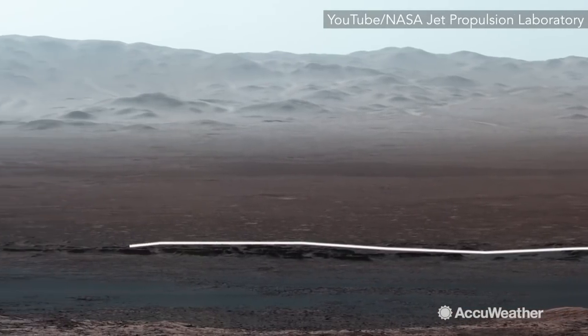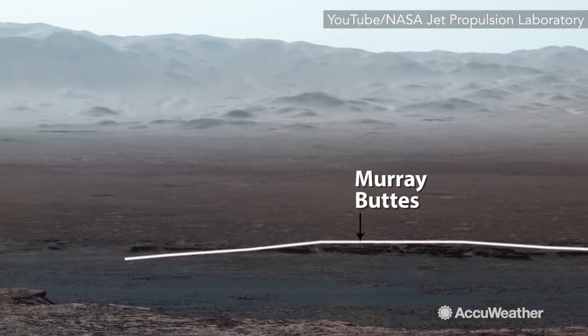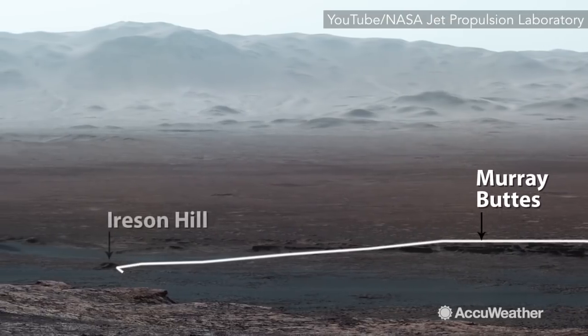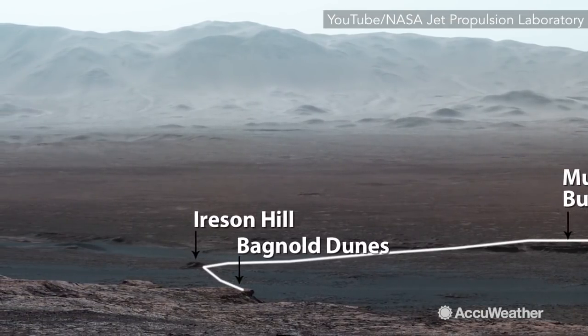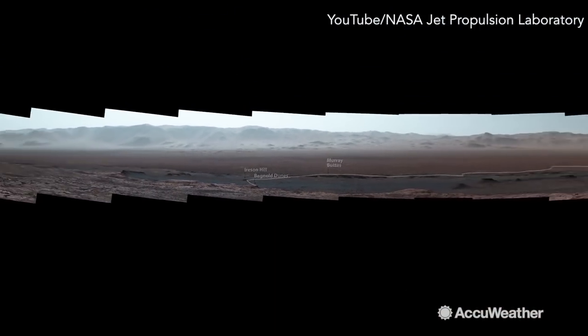Curiosity then weaved between the Murray Buttes, checked out Ireson Hill, and made a tricky crossing of the Bagnell Dunes before reaching the ridge where it sits today and caught this amazing view.